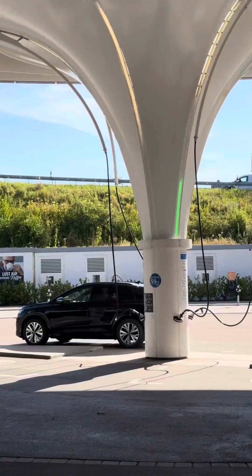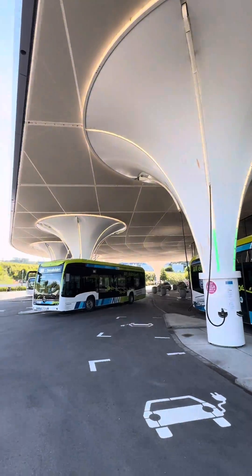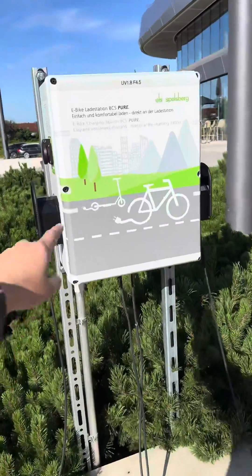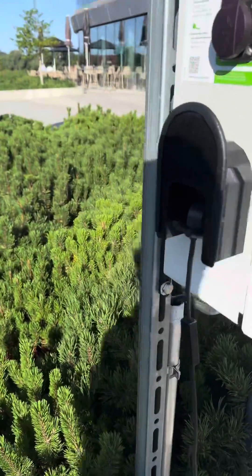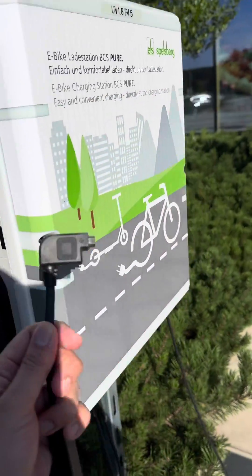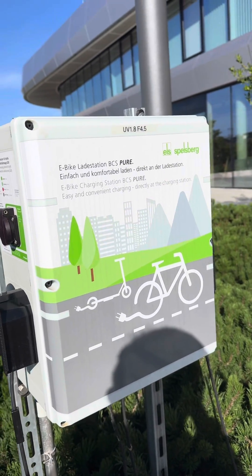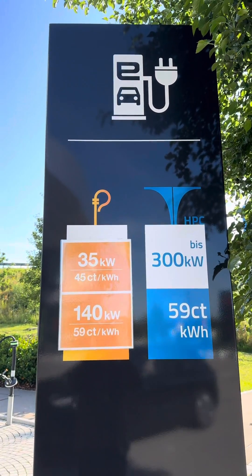Located next to the highway, this is what R&R fast charging is going to look like in the future, and I believe Malaysia should do the same. And if you're not driving, there are also bicycle chargers over here — very interesting ports for electric bicycles and e-bikes. The charging rate is pretty straightforward.